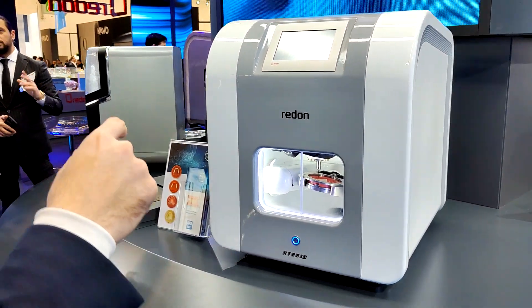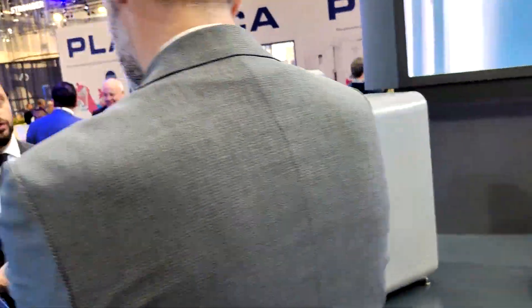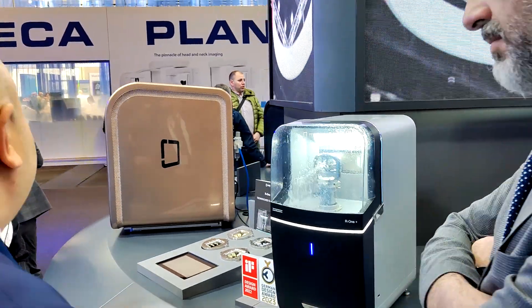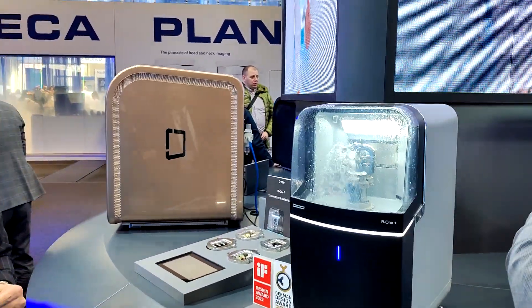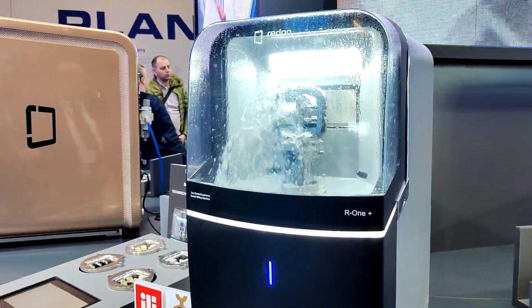The other machine is the R1. It looks like a chair-side unit — yes, it's for clinic solutions. You can do premium abutments with the R1 Plus, and if you want, you can also do glass ceramics with it.